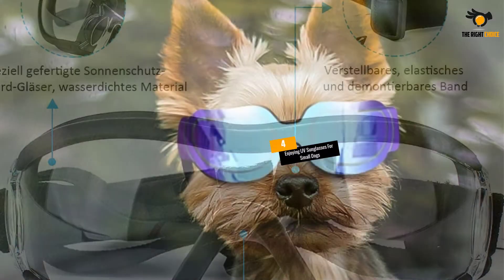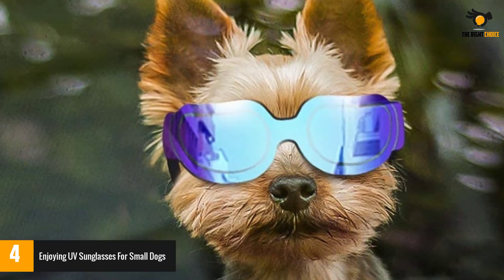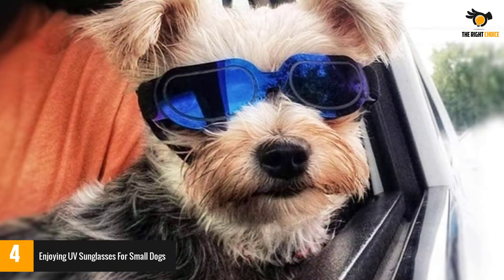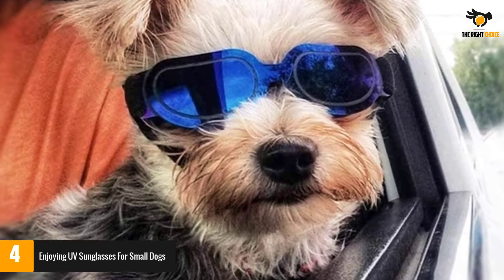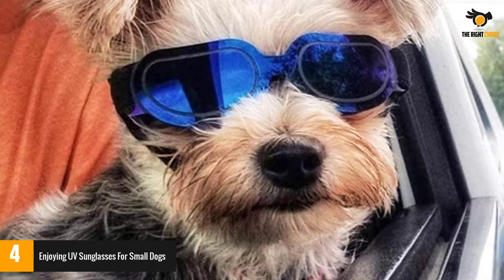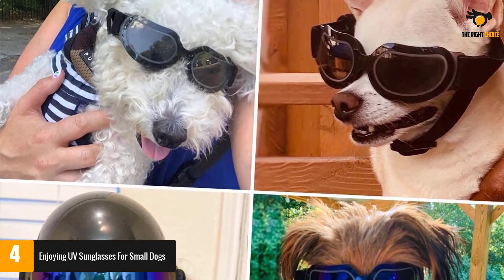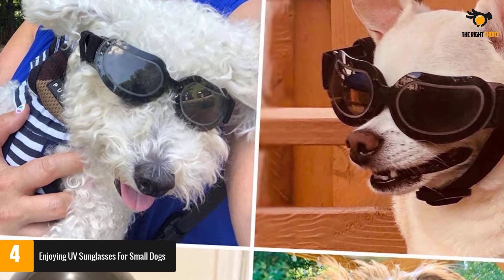Number four: Enjoying UV sunglasses for small dogs. Everybody looks forward to protecting their pooch's eyes while also styling them up — if that's the case, the Enjoying UV sunglasses are the best choice. These glasses are designed for small dogs and fit snugly, perfect for dogs with a head diameter of 10.2 to 14 inches. They provide superior eye protection by blocking UV400 radiation completely, as well as minute flying objects from entering your dog's eyes.